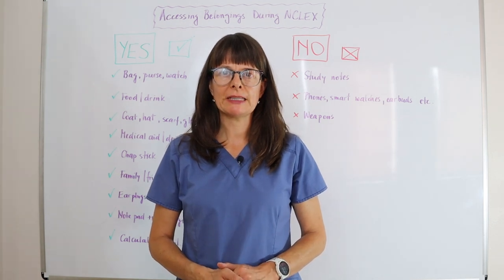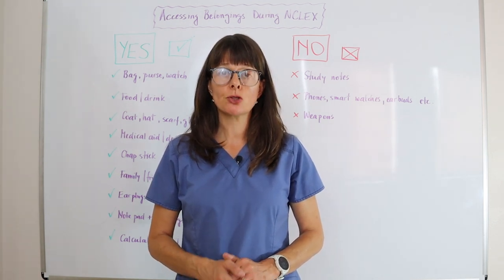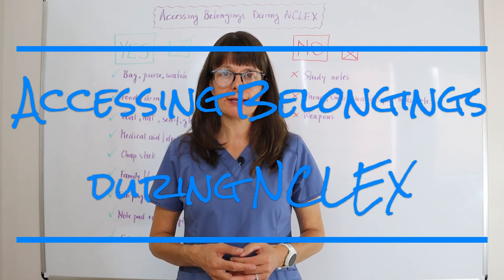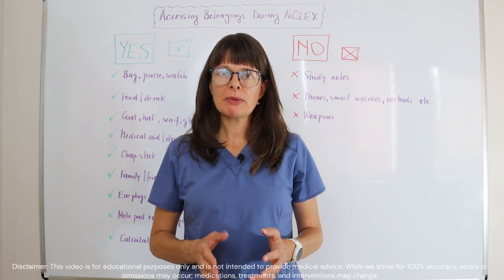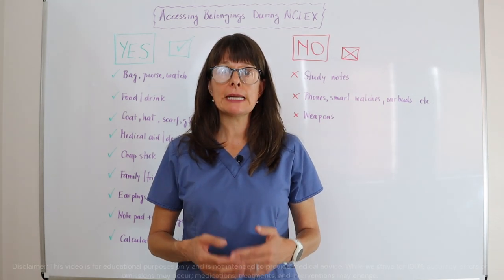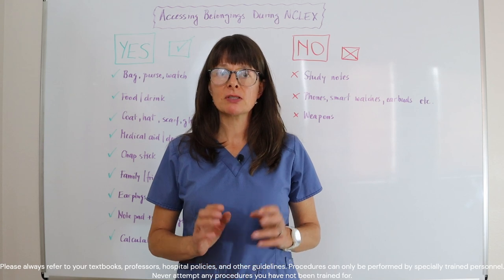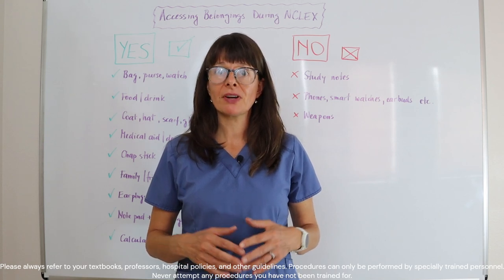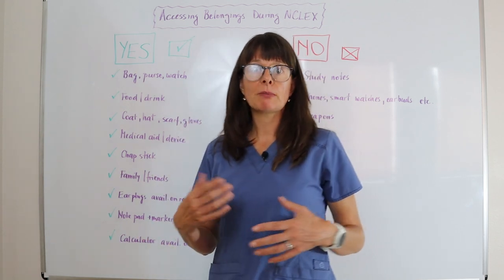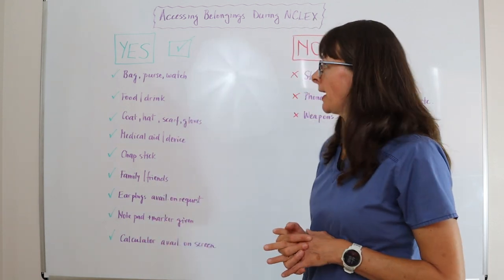Welcome to Nursing School Explained. In this video, we'll cover what belongings you can and cannot access during your NCLEX exam. It's always best to bring the minimum amount that you really need, because the locker provided is very small and you don't want to carry extra bulk or stress about who's going to watch over your things.